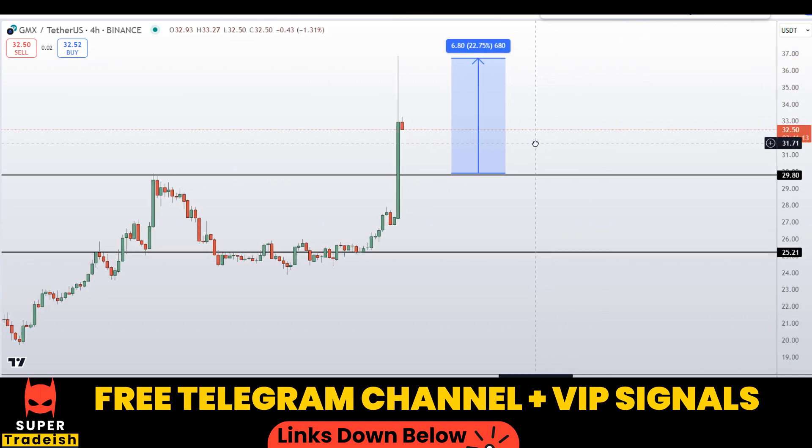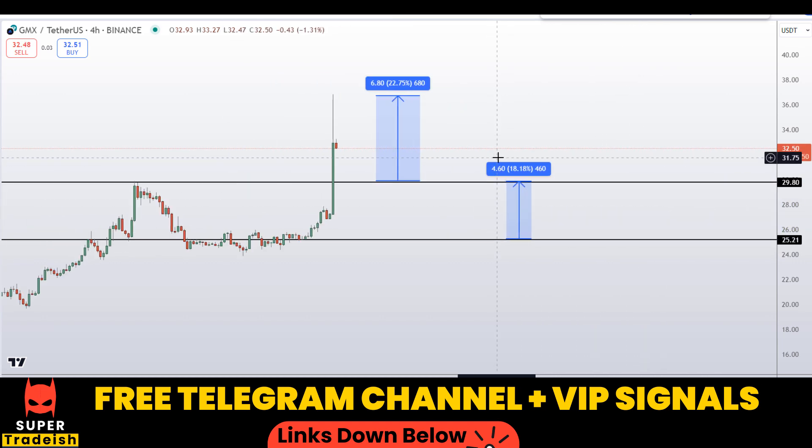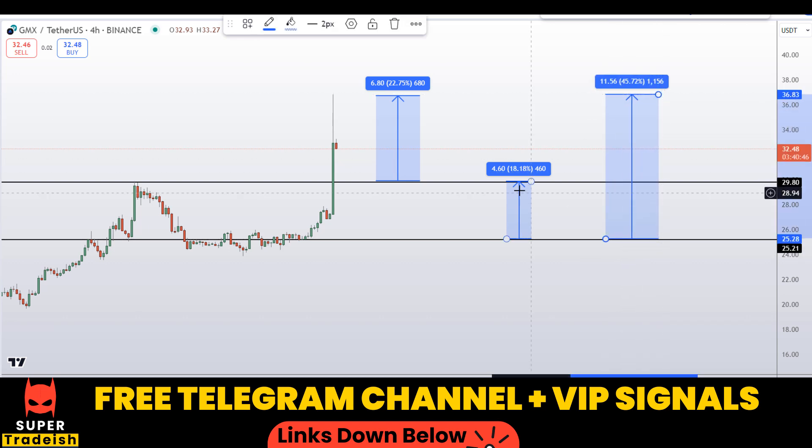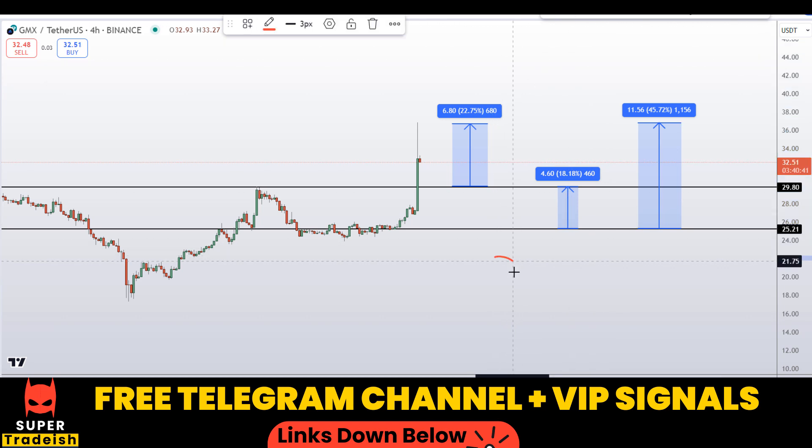If we buy here after getting a confirmation from my Telegram channel, the first take profit should be at the next resistance line — that should gain you around 22% without leverage. If you wait for the level after that, you can target the next resistance line for around 18% gains.